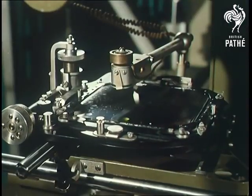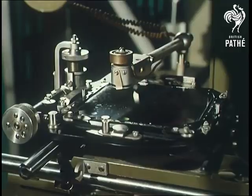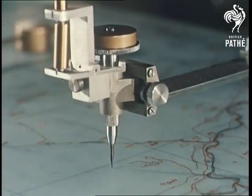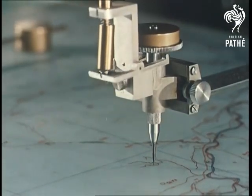Air photographs of mountains stand up in 3D, and a floating dot enables the viewer to trace every contour on the map at his elbow. Stereo plotting has made mountains into molehills as far as the hard grind of map-making is concerned.